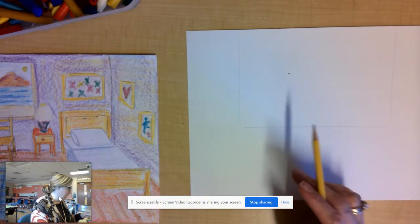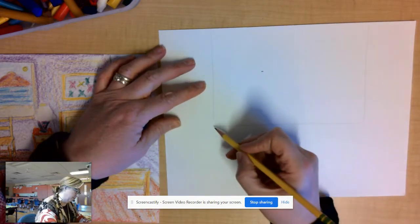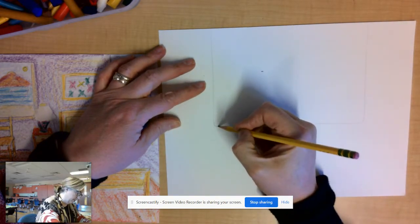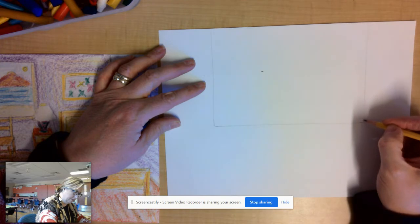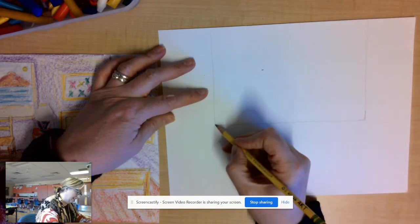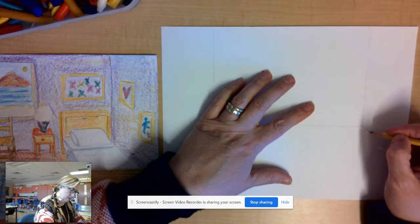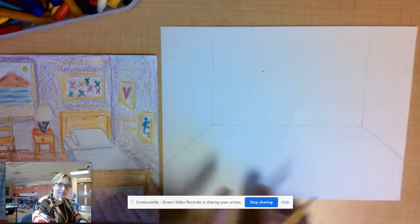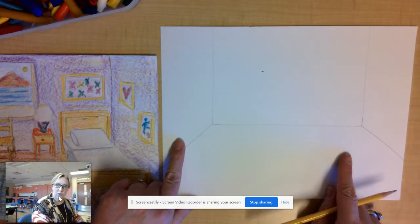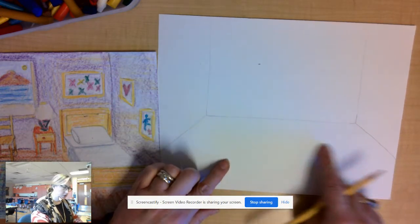Then what I'm going to do is take diagonal lines - I don't even have to worry about them being perfect, because that's the wonderful thing about Impressionism. I'm just going to square off these corners a little bit and take diagonal lines out to the left edge and to the right edge of my paper. And all of a sudden now we have a room. This line is where your wall meets your floor.